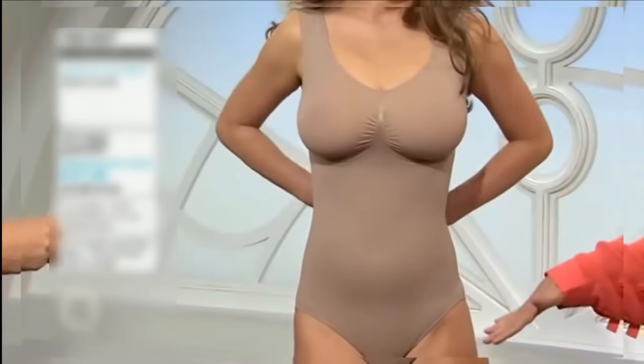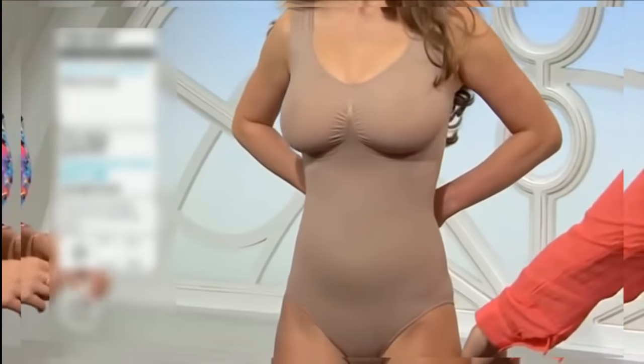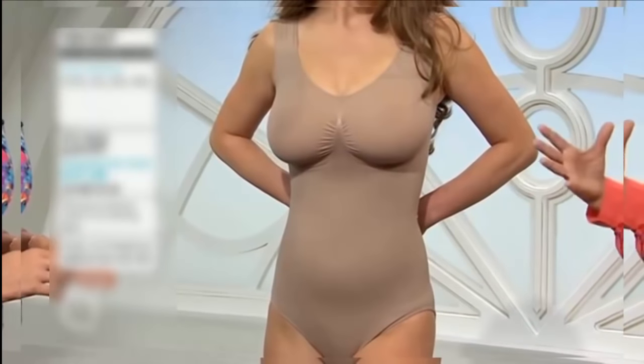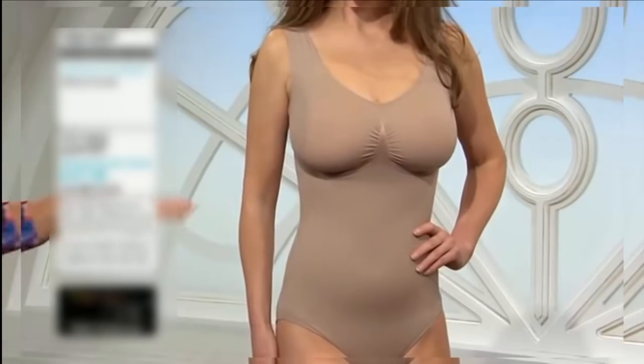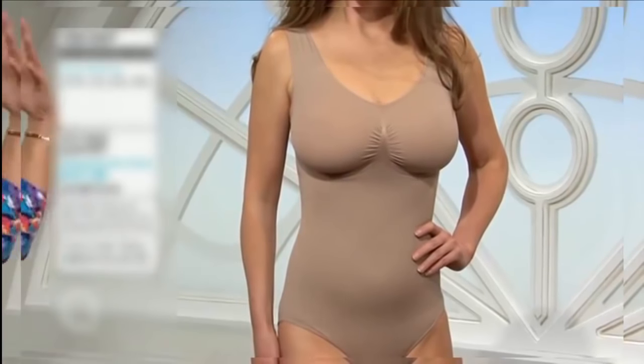Sometimes it's nice to have a camisole coming down and finishing here, but other times, if you're wearing a dress that is really quite figure-hugging, you need something like this. And there's no reason why you can't team it up with the shorts as well — if you wanted more control, you can wear the shorts over the top.